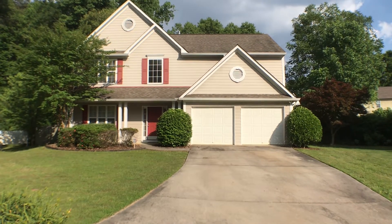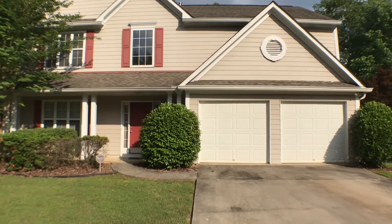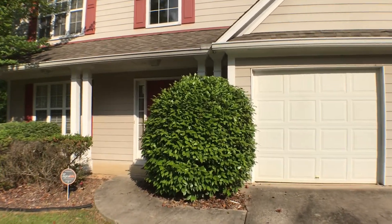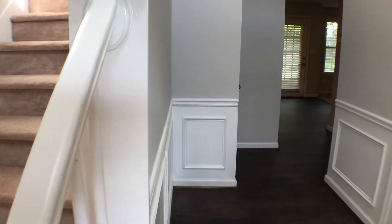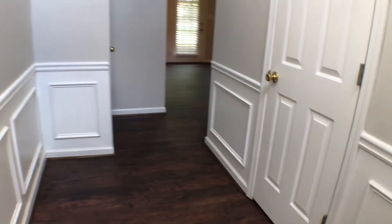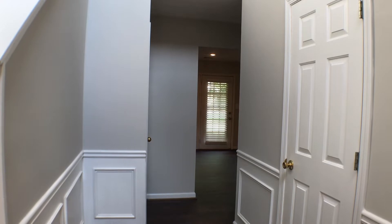Let's go on in and take a look inside. As we enter the home, the first thing you notice is beautiful flooring.